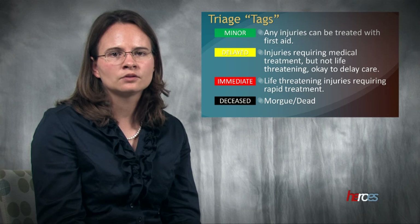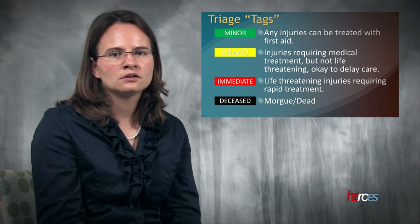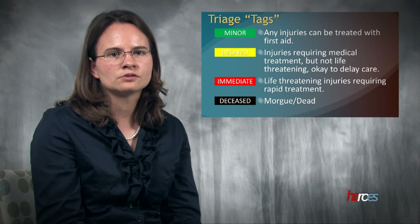The third group is immediate and is often noted as red. This group has life-threatening injuries which require rapid treatment. The last group is deceased and is often designated as black. This group is not spontaneously breathing, so they are considered dead unless additional resources arrive.